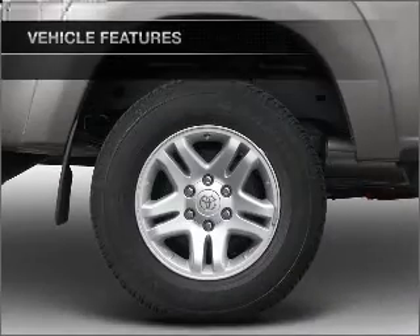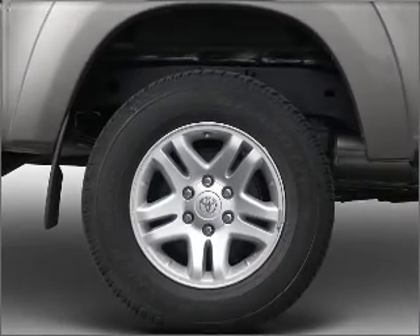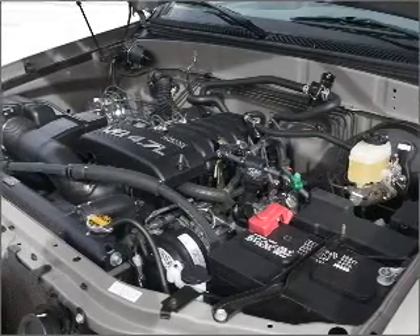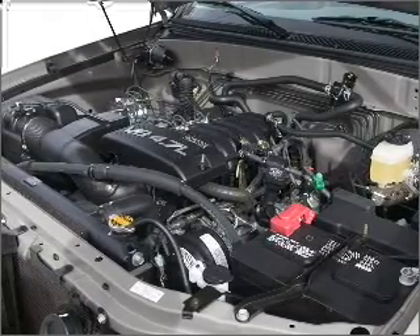Air conditioning, power door locks, power windows, power steering, cruise control, power mirror, an AM FM stereo with a CD player, and an adjustable tilt steering wheel.